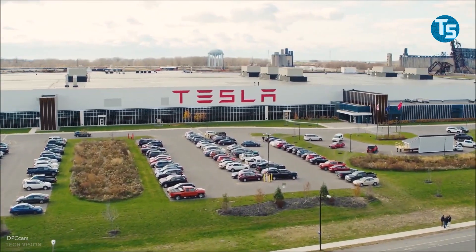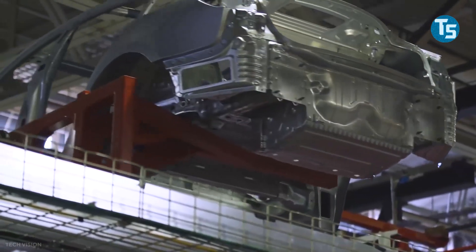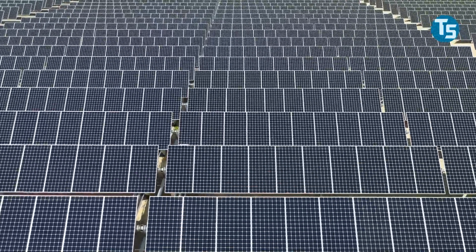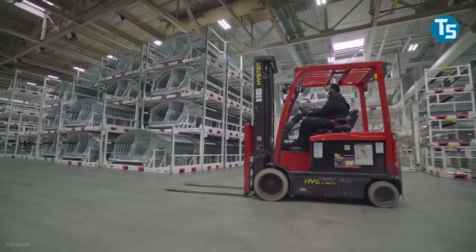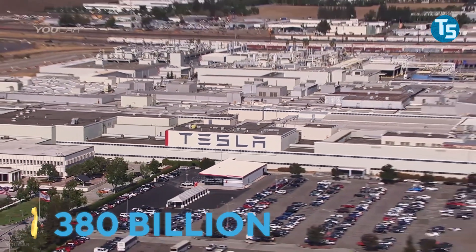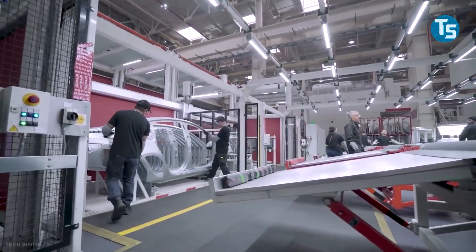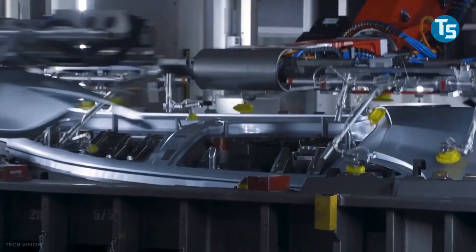Tesla Motors, one of Elon Musk's most successful companies nowadays, has scored high technological achievements in the production of solar panels, electric cars, and more. With a market cap of around $380 billion, Tesla is remarkably growing, and the massive demand for its electric motors among the public is rising day by day.